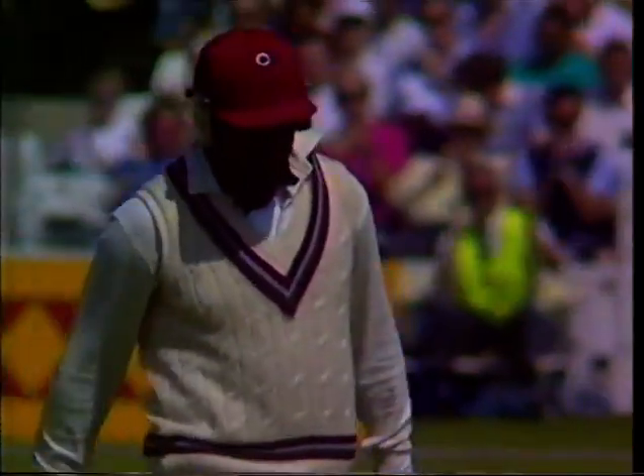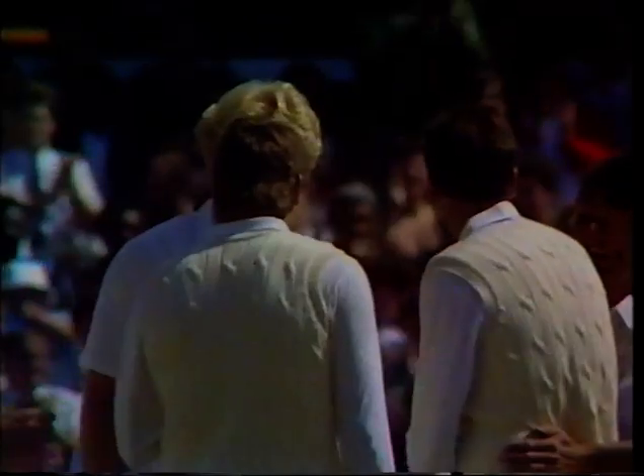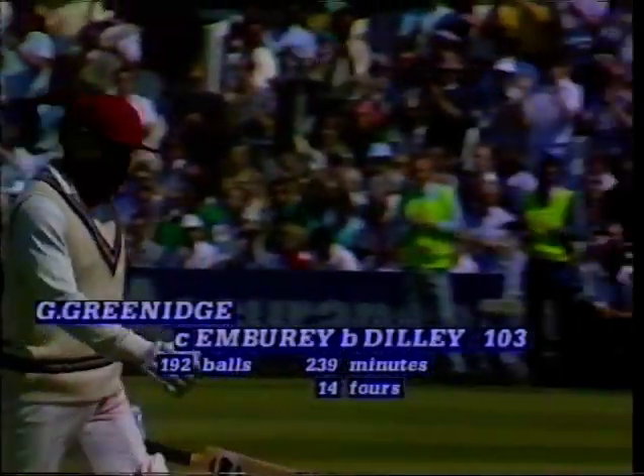A triumph for Dilley, and very welcome for him, for John Emburey, and for the England team. Gordon Greenidge the man to go for 103 — just too short of the 200 of the West Indies total. A magnificent innings from the opening batsman.